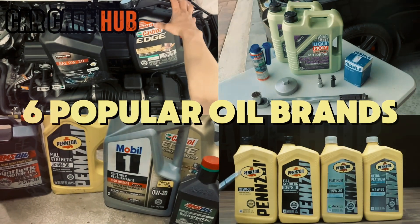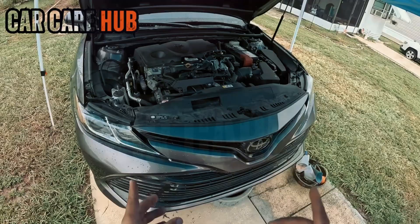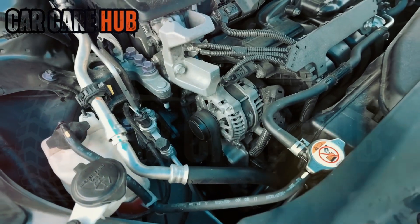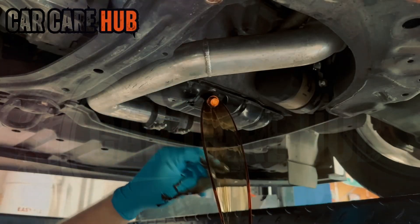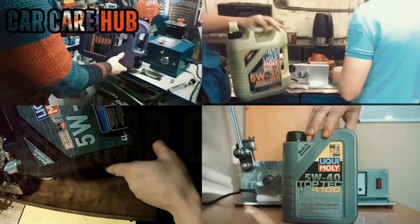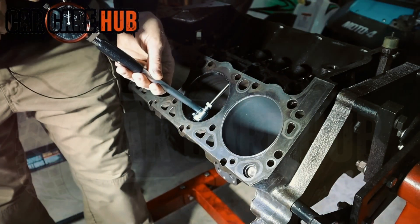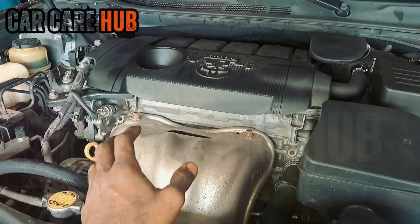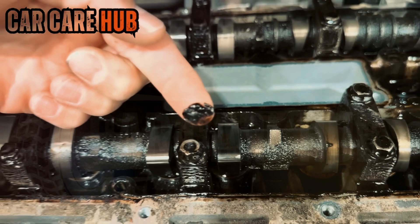Imagine putting six of the most trusted synthetic oils through nearly a decade's worth of abuse. Real miles, real heat, real cold, and real engine stress. Not lab benches, not five-minute wear rigs. I'm talking about 200,000 miles of actual driving. Hard accelerations at 3 a.m., long idles in 110-degree summers. Cold starts in winter that sound like the engine is begging for mercy. Towing loads the engine was never built for. Highway pulls. Stop-and-go torture. Everything.